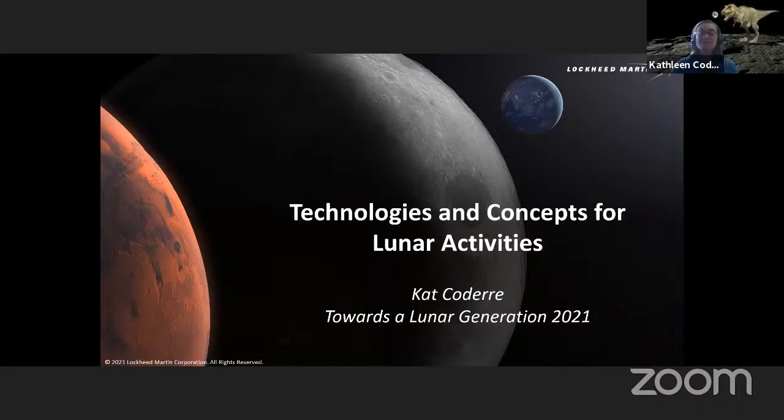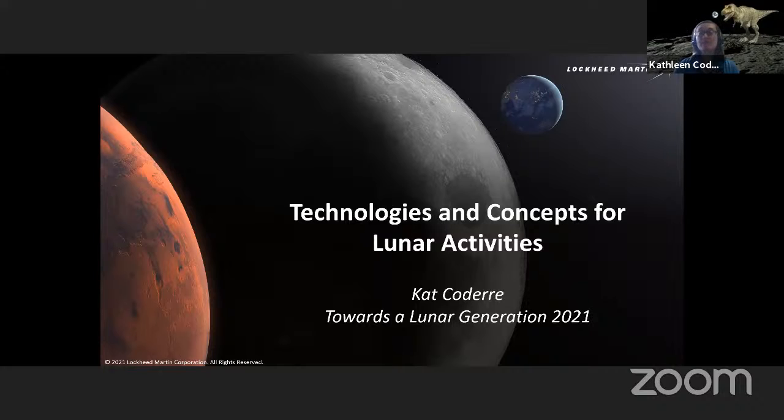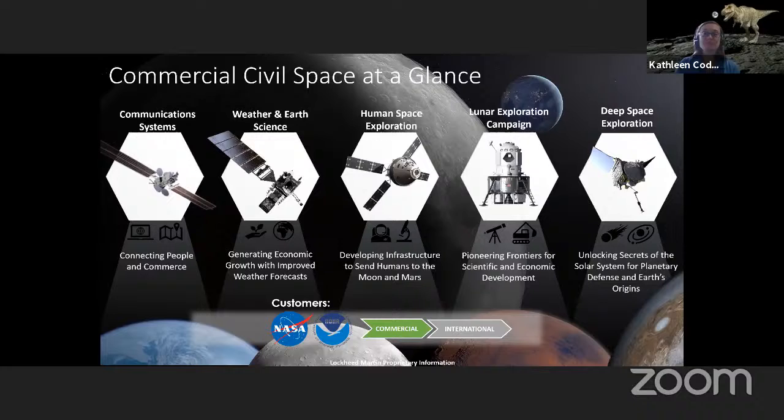Today I'm going to start with a little background on commercial civil space, some of our spacecraft currently in operation, a bit of our history on deep space technologies, and then walk through some history of previous missions and data we've gotten from the moon. Then I'll talk through some future technologies and what the moon could look like, and some of those critical pieces we need for a sustainable architecture on the moon to really get us towards that whole moon village concept.